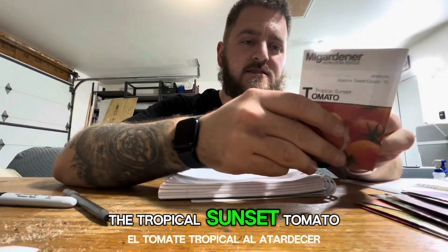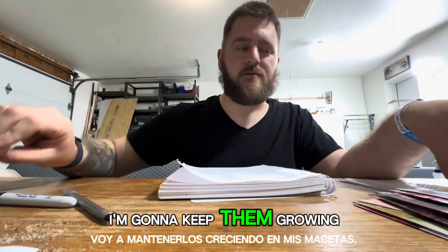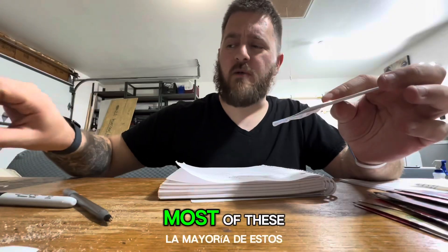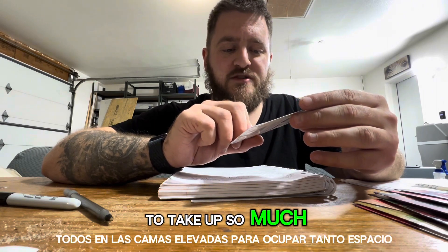The Tropical Sunset tomato — I don't have too many in here, but they are an indeterminate variety so they'll produce all year long. I'm going to keep them growing in my pots. The Yellow Pear tomato — most of these are going to be grown in my pots around the yard. I have 50 or 60 of them. It's just easier than trying to put these all into the raised beds; they take up so much space.